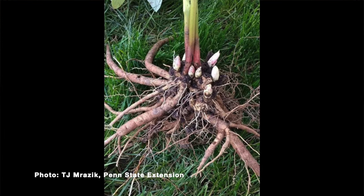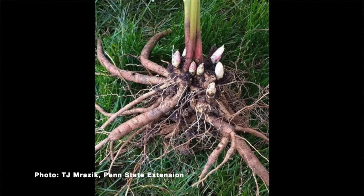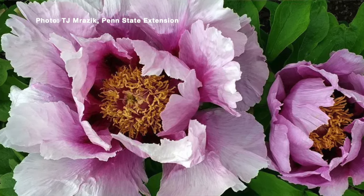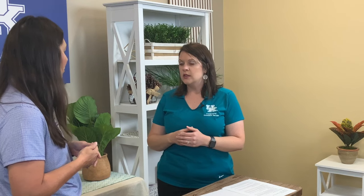With the roots — the tubers — the eyes are going to be up towards the top. You'll be able to tell the root system, so make sure the eyes are pointed up and the roots are pointed down. That should help you as you go to plant. With tree peonies, you want to plant those below the graft union — usually about four to five inches below the soil to cover that graft union — and that helps the peony develop its root system a little bit better.